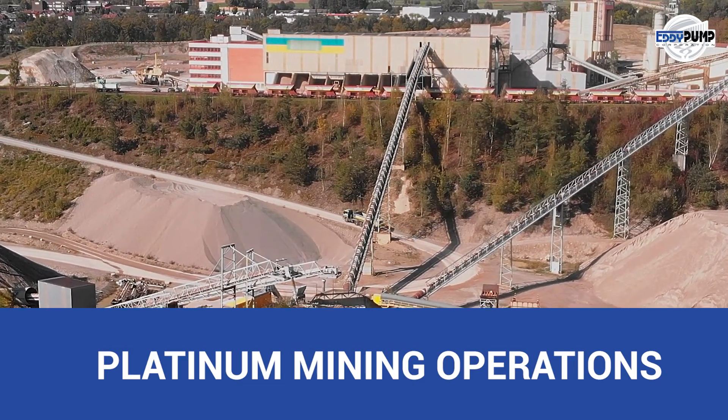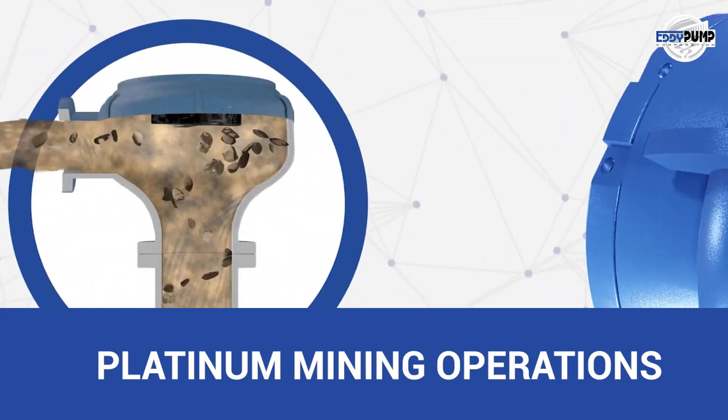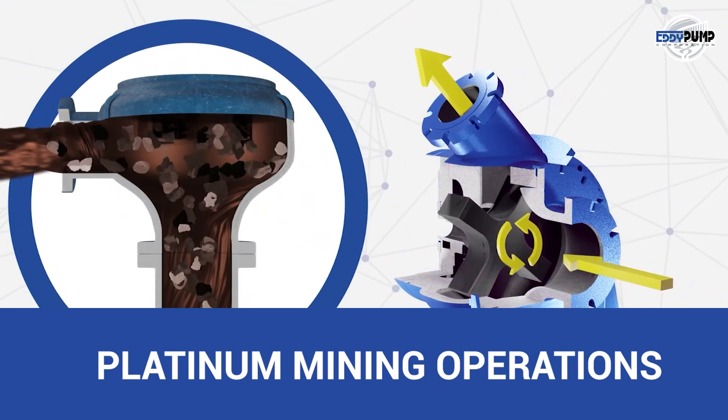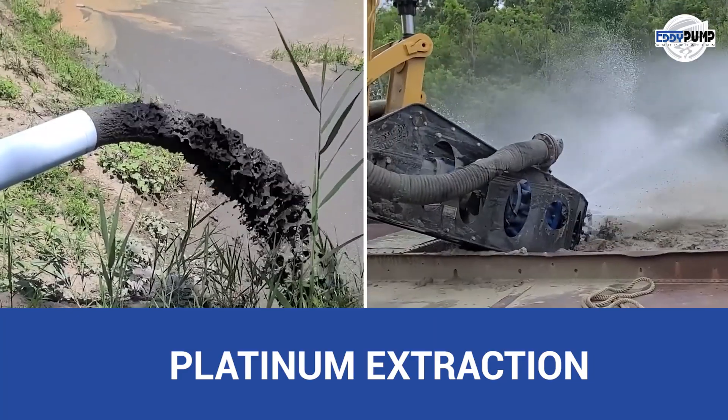Embark on a journey to platinum mining, where precision and efficiency are paramount. In this world, Eddy Pump takes the spotlight with its specialized slurry pumping technology. In the heart of platinum mining, Eddy Pump emerges as a vital player.